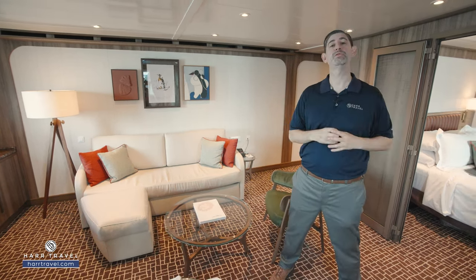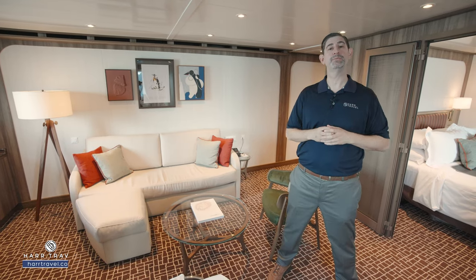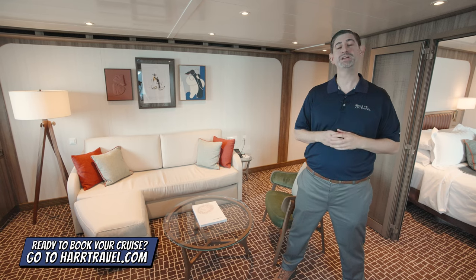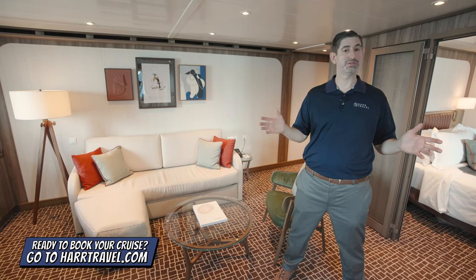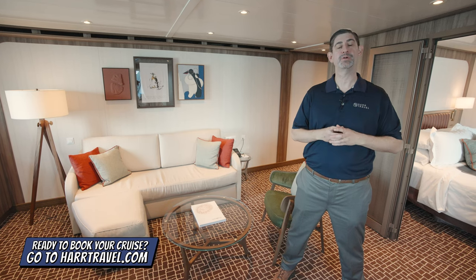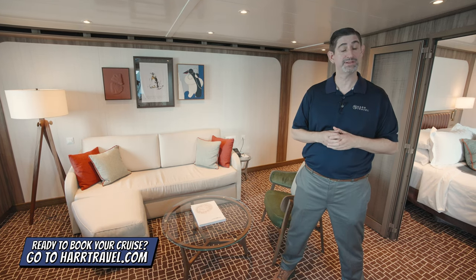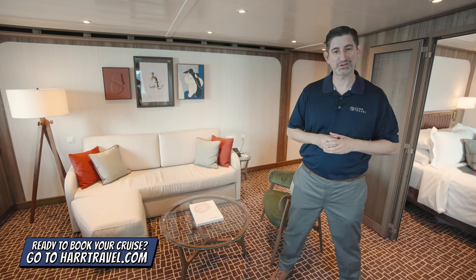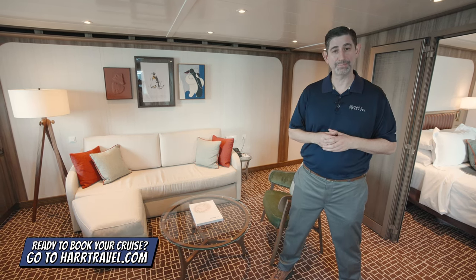There's a ton of space, and we'll take you through all that in just a moment. But keep in mind, when you're ready to book this beautiful suite or any room or suite with Seabourn, make sure you reach out to the experts at HardTravel. We know the space inside and out, we have an incredible relationship with the cruise line, and we know we can help craft your perfect cruise vacation of a lifetime for you, your friends, family, or group at an incredible value, and get the HardTravel signature service every step of the way.